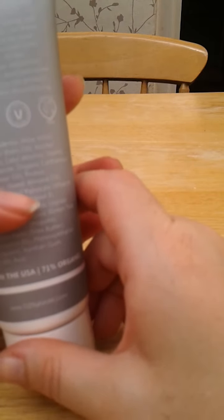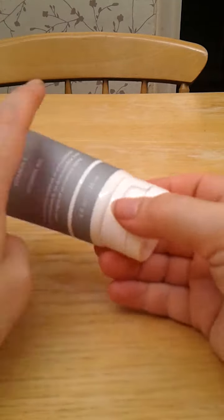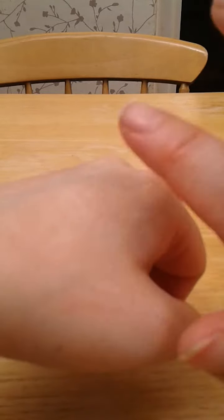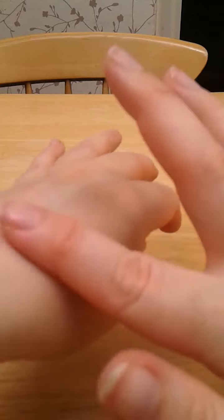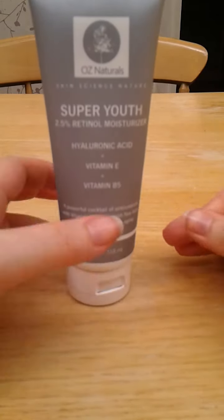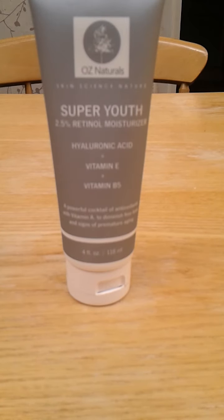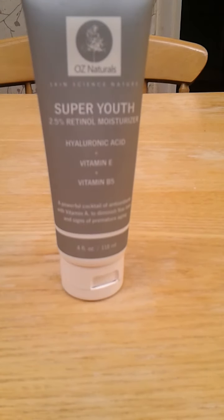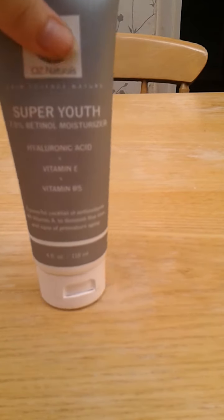It says it's a powerful cocktail of antioxidants with vitamin A to diminish fine lines and signs of premature ageing. I've been using it for about the last week. It's quite a thick cream — when you rub it in, it does leave a layer of cream sitting on top of the skin. I initially thought it was going to give me really oily skin and cause a breakout because it feels really heavy, but actually it hasn't done anything of the kind. It's kept my skin really moisturised. I've been using it predominantly at night time. It's really good and I'm going to use it a bit longer and then put up a review on my blog.